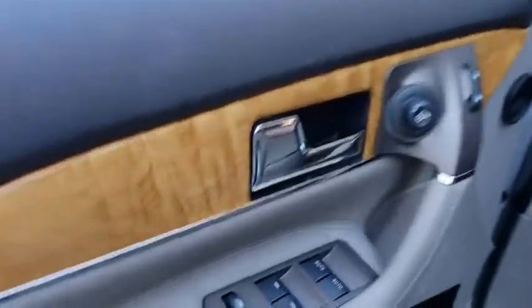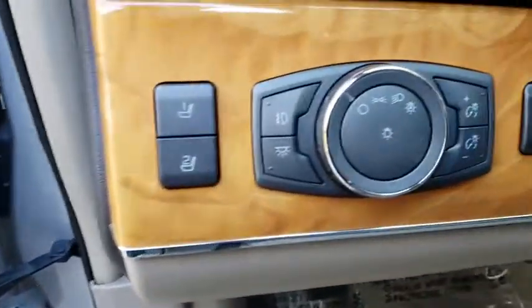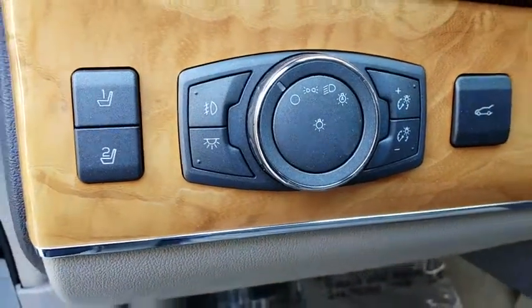Leather-wrapped steering wheel, Bluetooth, power steering, adjustable steering wheel, keyless start, aluminum wheels, cruise control, four-wheel disc brakes, floor mats, auto-dimming rearview mirror.